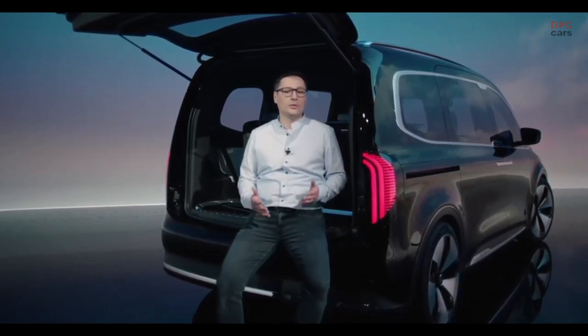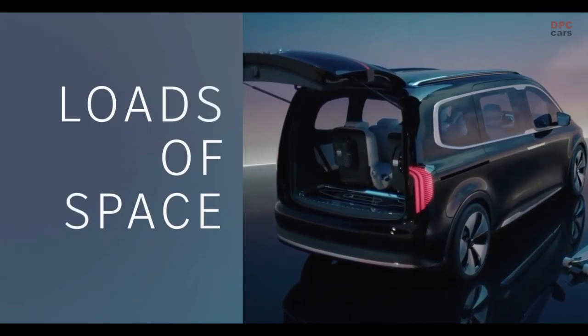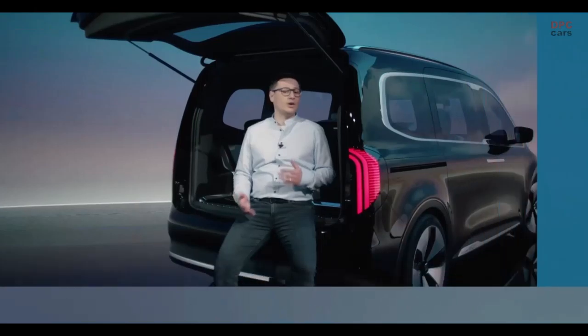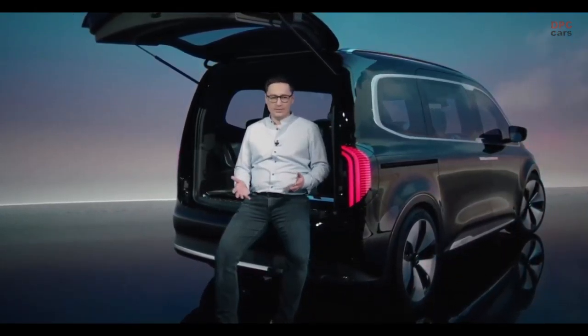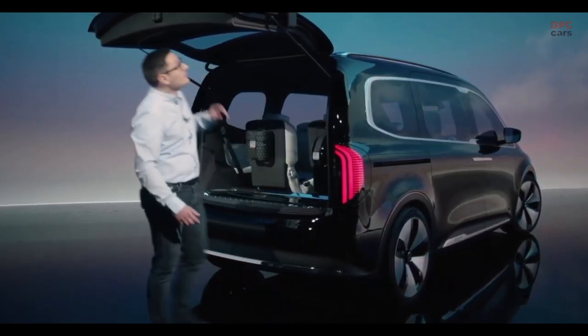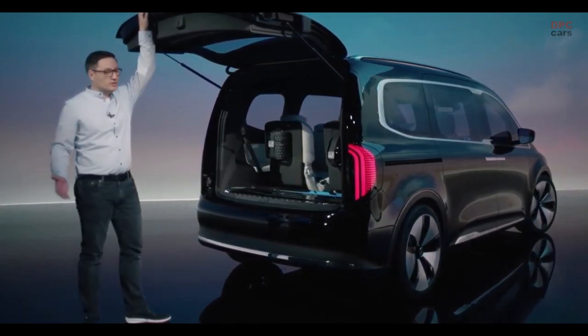The Concept EQT is for people who need one thing above all: a lot of space. For example, the family of five who enjoys weekend trips and always packs a lot of luggage — because all favorite toys and maybe the longboard always have to come along. And perhaps a few friends too, or the dog — no problem.